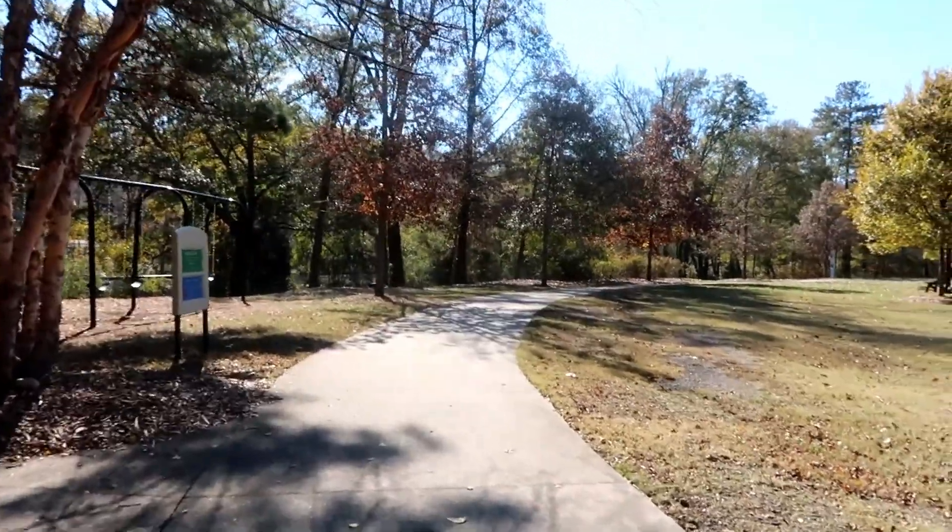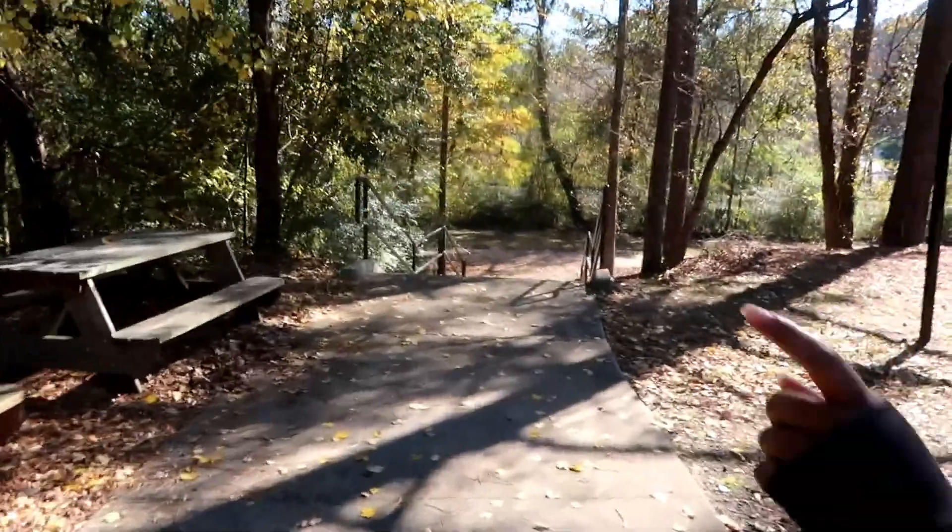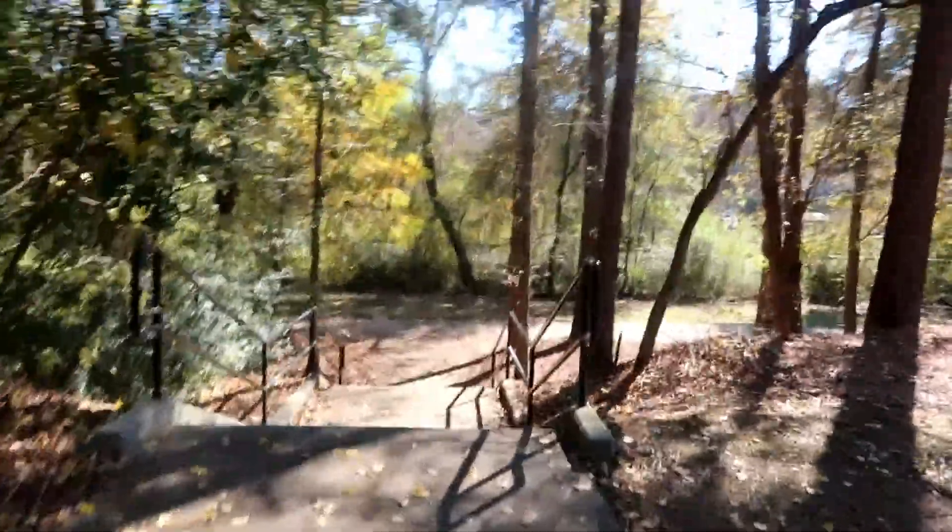If you go this way where that police box is, it dead ends at a park, and on the left there's space to work out. This is a really cool neighborhood.